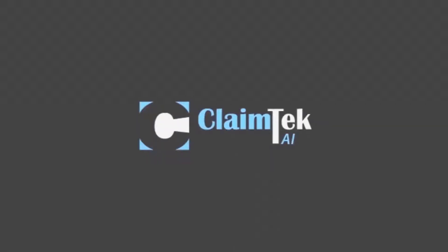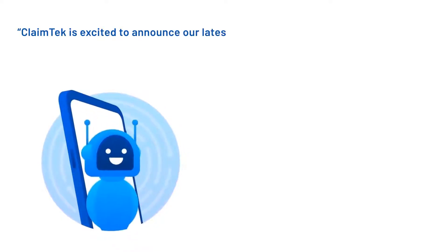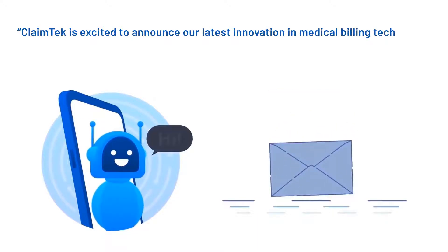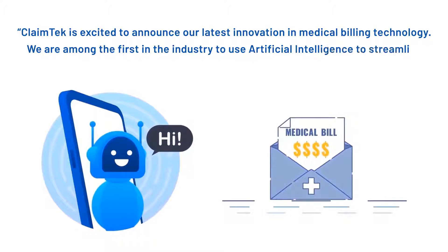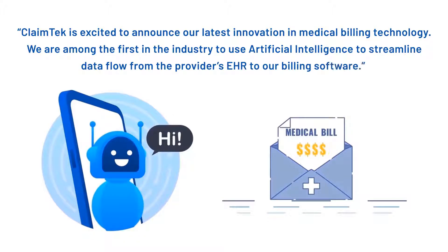Introducing ClaimTech AI, unlocking your billing productivity potential. ClaimTech is excited to announce our latest innovation in medical billing technology. We are among the first in the industry to use artificial intelligence to streamline data flow from our providers' EHR to our billing software, revolutionizing the way data flows through the revenue cycle.